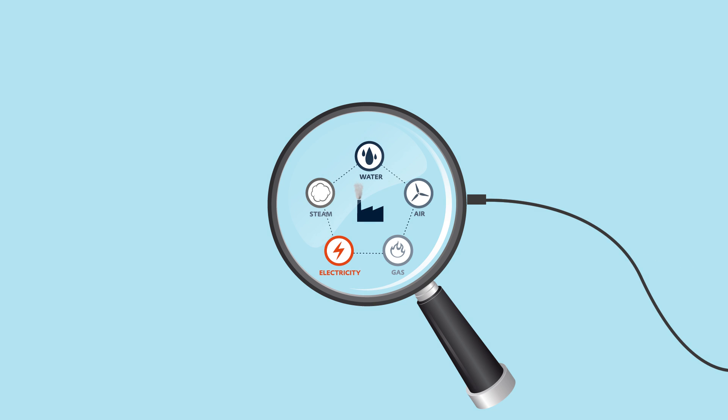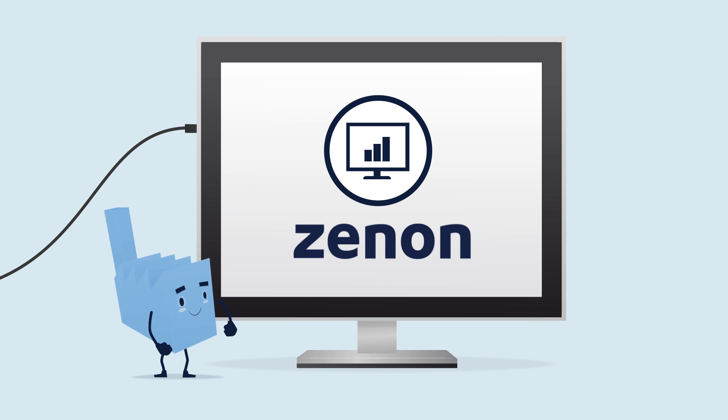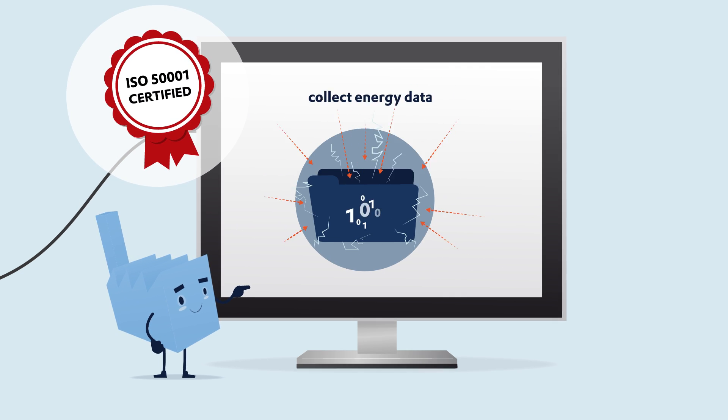It's simple — an energy data management system with Xenon. In short, EDMS. Because with Xenon, you can simply collect and evaluate energy data.